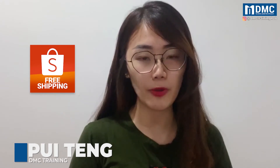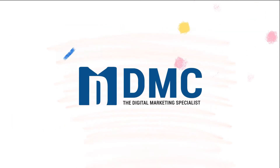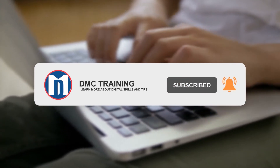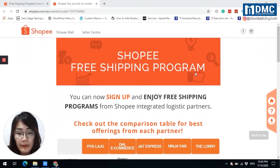Hi everyone, I'm from DMC. To all Shopee sellers, do you know there's a program in Shopee called Shopee Free Shipping Program? This program is developed by Shopee supported logistics to enable sellers to join fast and reliable logistics service. In this video, I'm going to show you how to apply for the Shopee Free Shipping Program.